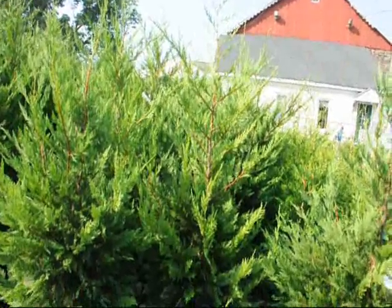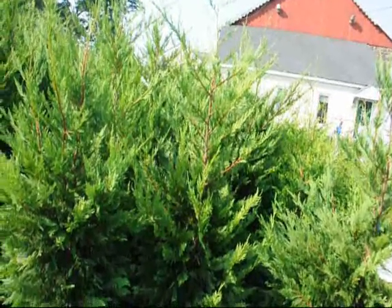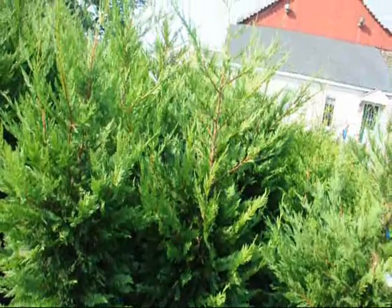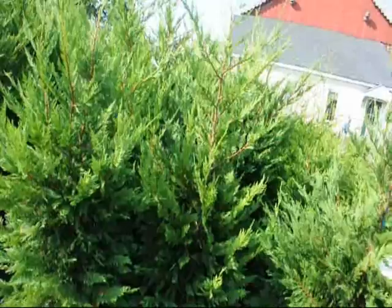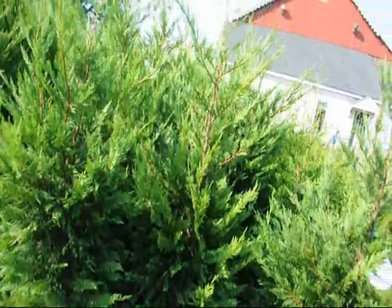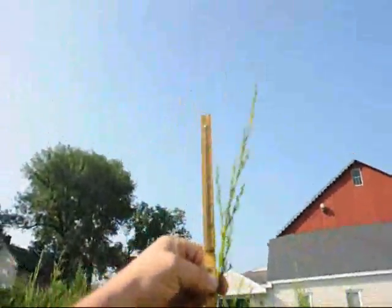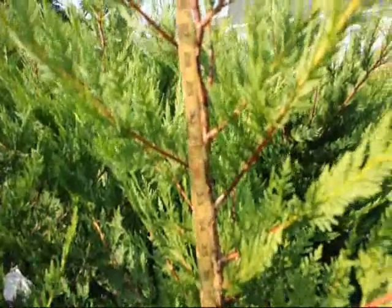When I say it grows 3 to 4 feet a year, this is not an exaggeration. If you have good soil, good sunlight conditions, adequate moisture, this tree should easily grow 3 feet, if not 4. This tree right now — it's about August 17th or 18th — you can see this tree has grown quite a bit. It's grown about 32 inches so far this year.